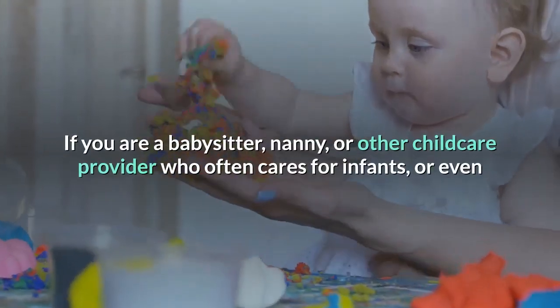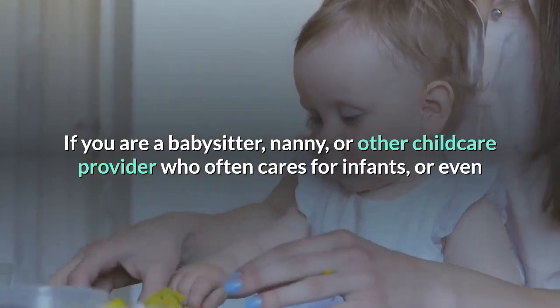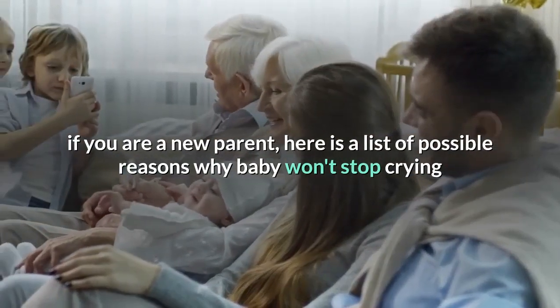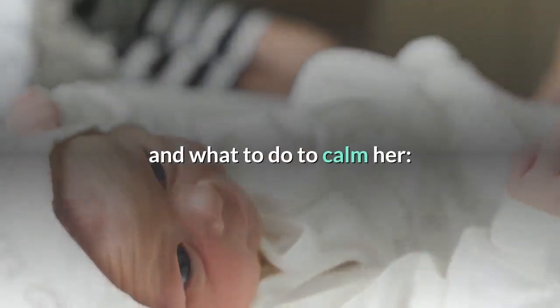If you are a babysitter, nanny, or other childcare provider who often cares for infants, or even if you are a new parent, here is a list of possible reasons why baby won't stop crying and what to do to calm her.